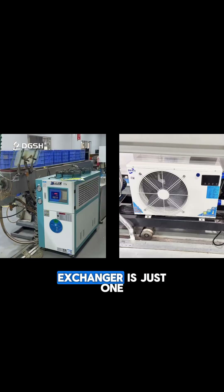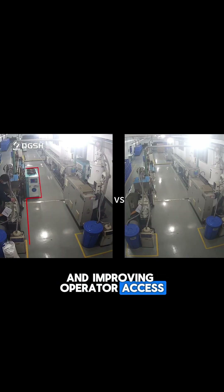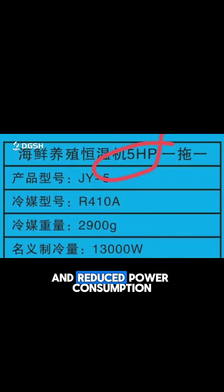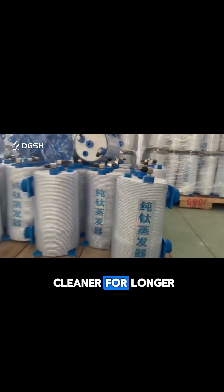The new in-line heat exchanger is just one-third the size and tucks neatly under the extrusion line, keeping the walkway totally clear and improving operator access and safety. We've eliminated the tangled hoses and tanks, simplified the water flow, and reduced power consumption to just 5 horsepower.